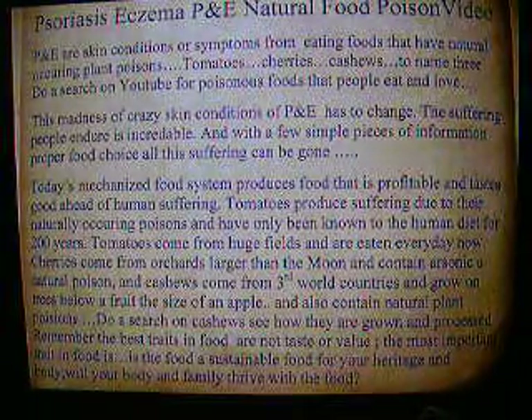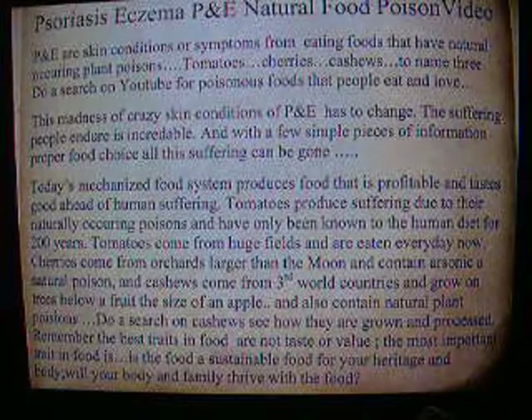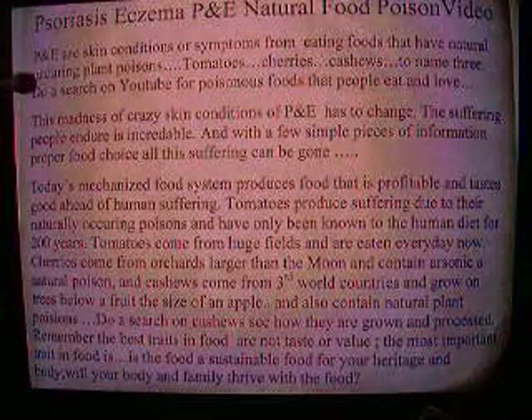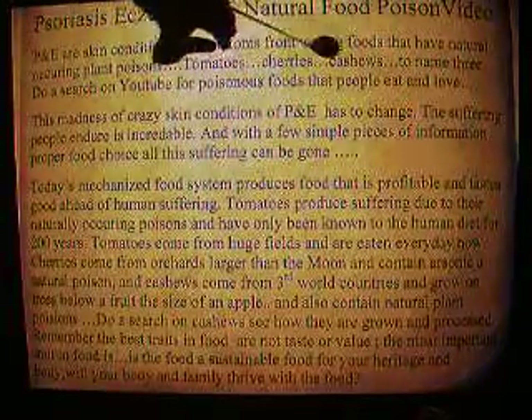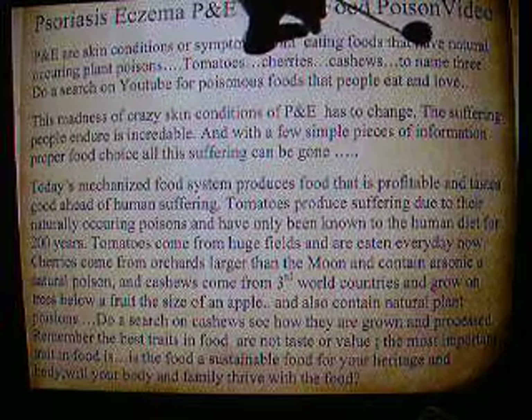Psoriasis and eczema — P&E — natural food poison video. P&E are skin conditions or symptoms from eating foods that have naturally occurring plant poisons. Tomatoes, cherries, cashews, to name three.